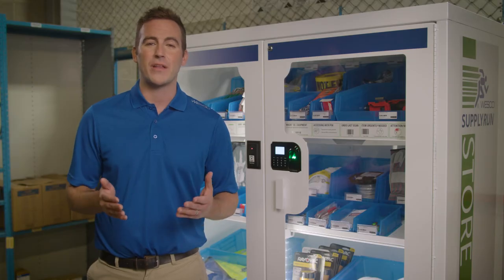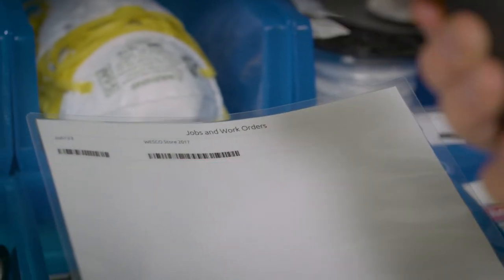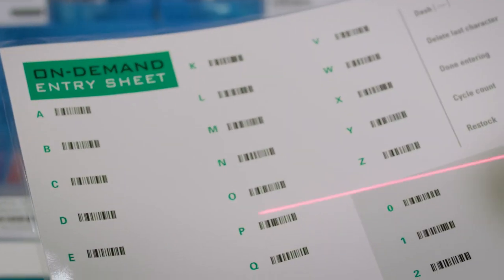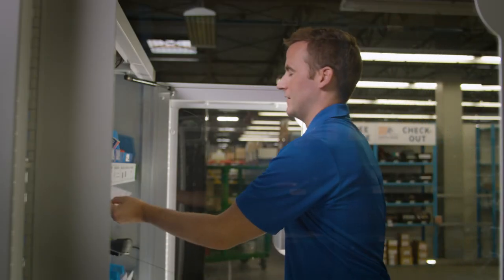I can also check items out and apply them to a cost center, work order, or job number using predetermined job codes displayed in a sheet. Or if job codes are ever-changing, we can print out each letter A to Z and each number 0 to 9 as barcodes for entering job codes on the fly.